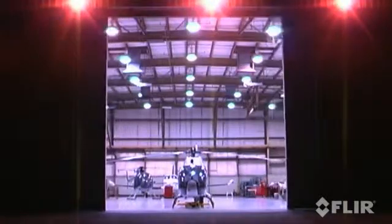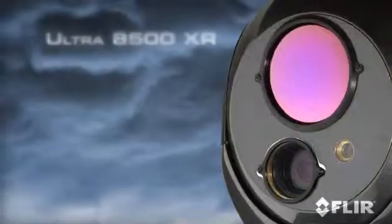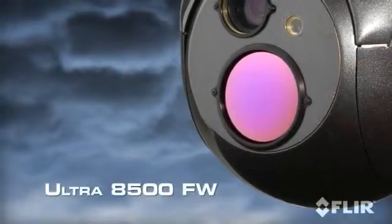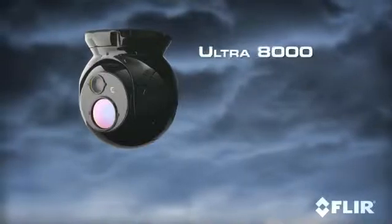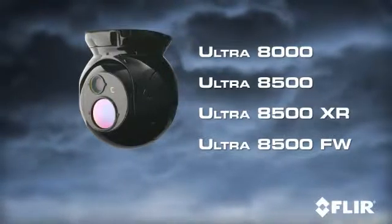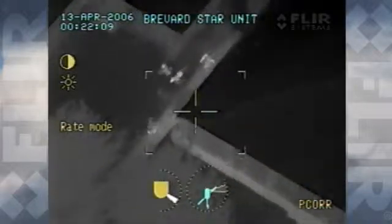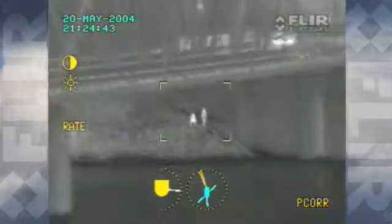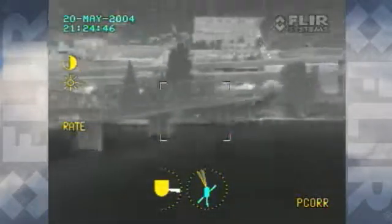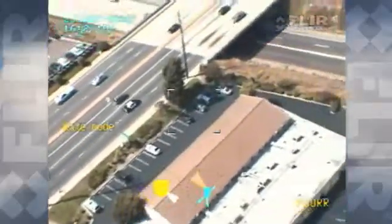There are four models in the Ultra 8000 family: the Ultra 8000, 8500, 8500 XR, and 8500 FW. Based on FLIR's compact 9-inch gimbal design, each Ultra 8000 family model has specialized payload configurations for distinct mission profiles. Built with common infrared imaging cores, Ultra 8000 systems are available with up to 450 millimeters of infrared zoom. Compared to the 200-millimeter systems of the past, Ultra 8000 series systems let you complete the mission while flying higher and staying safe.